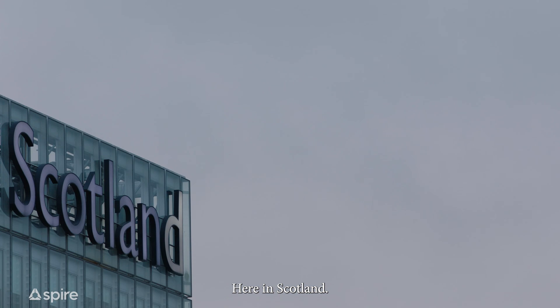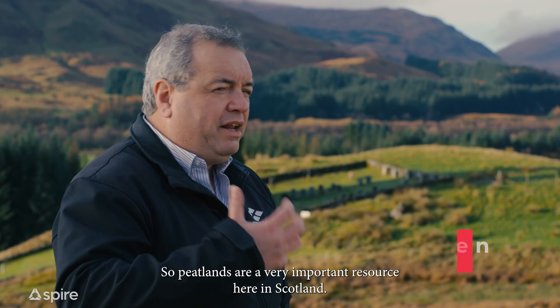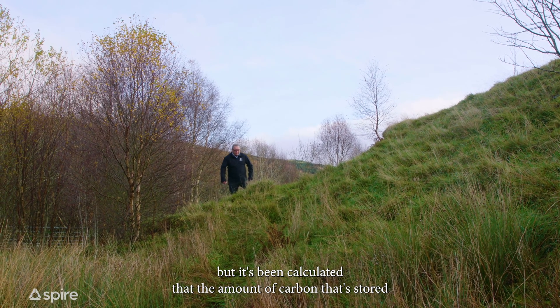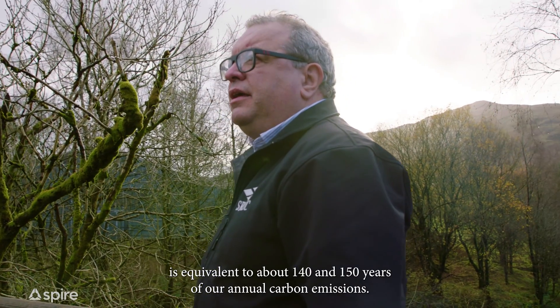Here in Scotland we've probably had peatlands since the last ice age, ten thousand years ago. Peatlands are a very important resource here in Scotland, particularly thinking of climate change. It's been calculated that the amount of carbon stored in Scotland's peatlands is equivalent to about 140 or 150 years of our annual carbon emissions.